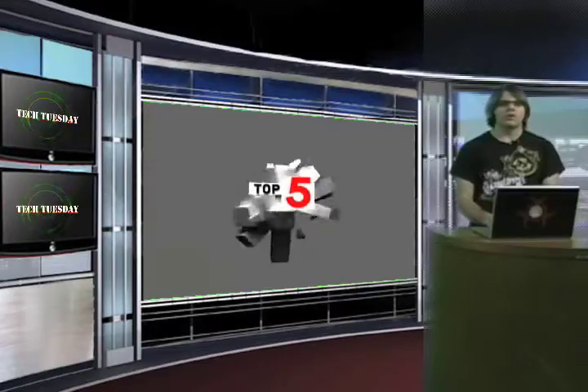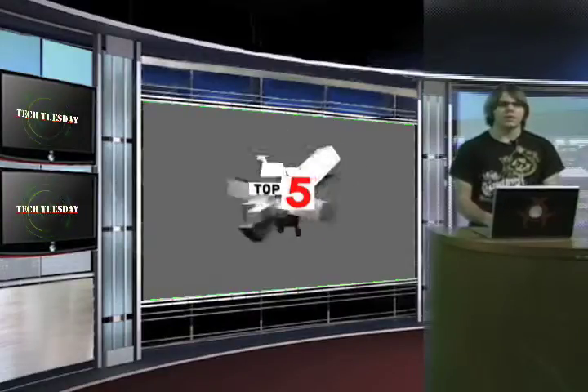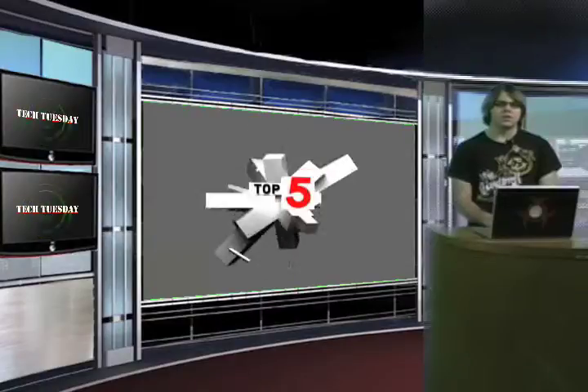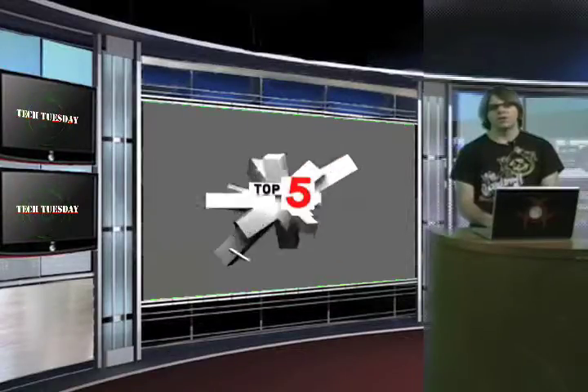Now that you have all the info, go out there and get your beloved techies and the family some gadgets they will really appreciate. And you will look like you know your tech since you could find a good gadget. In the meantime, check out Tech Tuesday on YouTube at youtube.com/techtuesday. I'll see you all next week for the top gadgets of 2009 countdown.